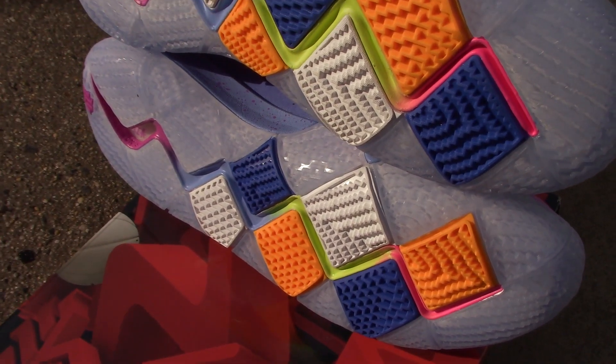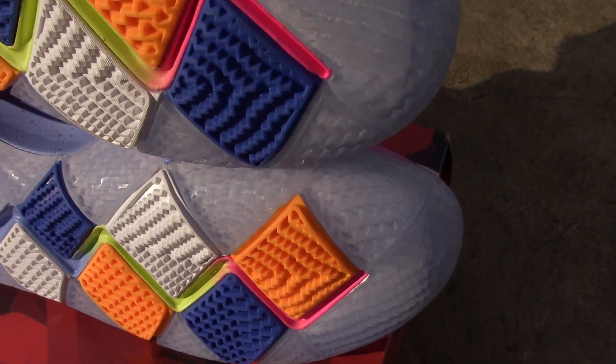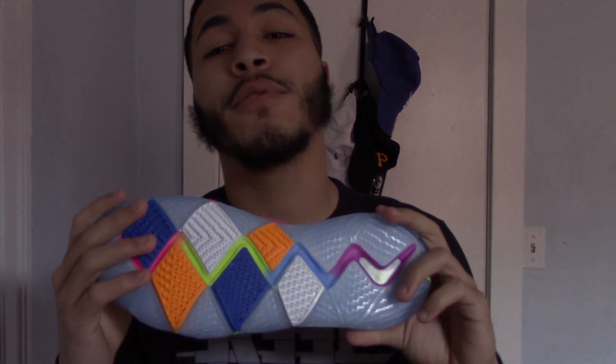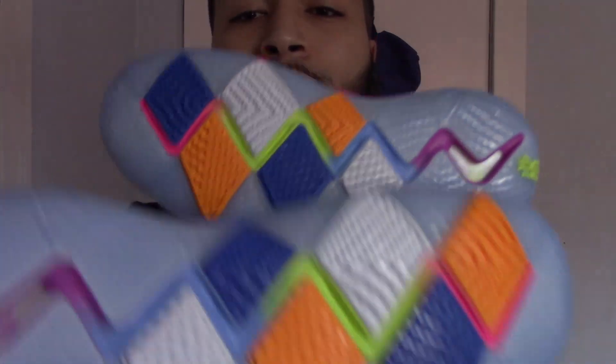The reason it's called the Confetti Kyrie is because of the bottom. The bottom is made in multiple colors, and it's called the Confetti because during the 2017 Finals, when they won the championship, Kyrie had confetti at the bottom of his sneakers when he was leaving. He always wanted to remember that moment, so to commemorate that, the first Kyrie 4 has this confetti bottom with the different colors.